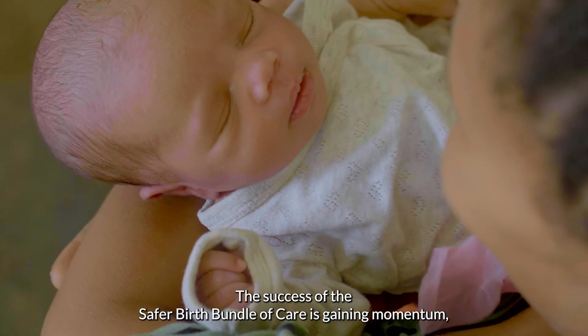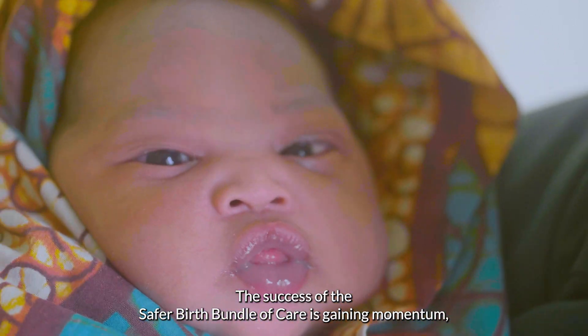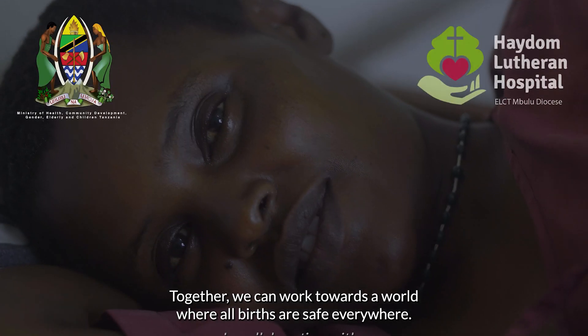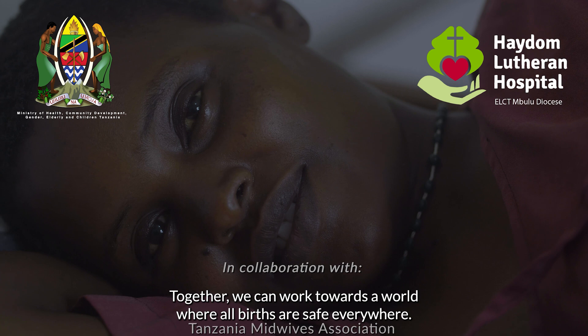The success of the Safe for Births Bundle of Care is gaining momentum, with other countries seeing its value and taking steps to implement it. Together, we can walk towards a world where all births are safe everywhere.